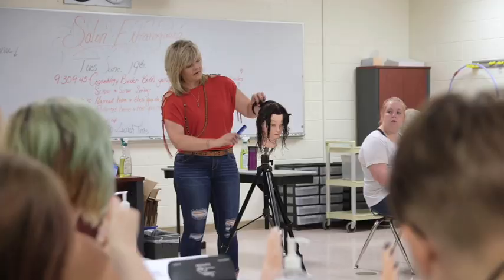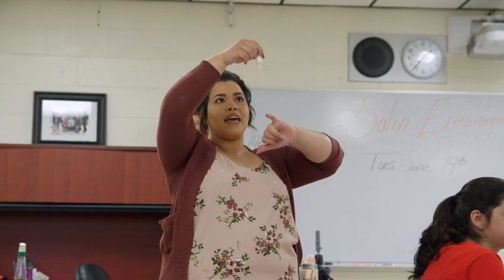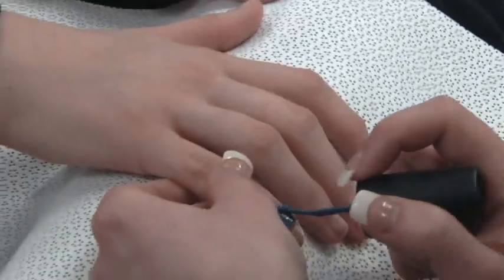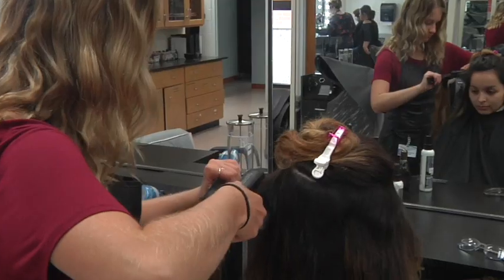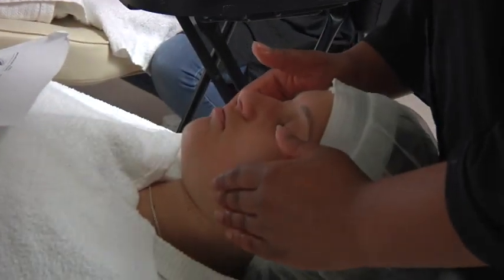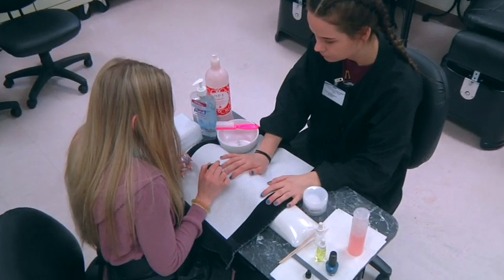Cosmetology: Cosmetology is a fun, rewarding, and demanding program. In order to meet the state's requirement of 1,500 training hours, this program requires a three-year commitment. After learning the basic skills during 11th grade, students move on to a student-led salon where they work on real clients their senior year. To complete the program, students return for an additional year of training after finishing high school. Students have the opportunity to become licensed in all areas of cosmetology, including hair, skin, and nails.